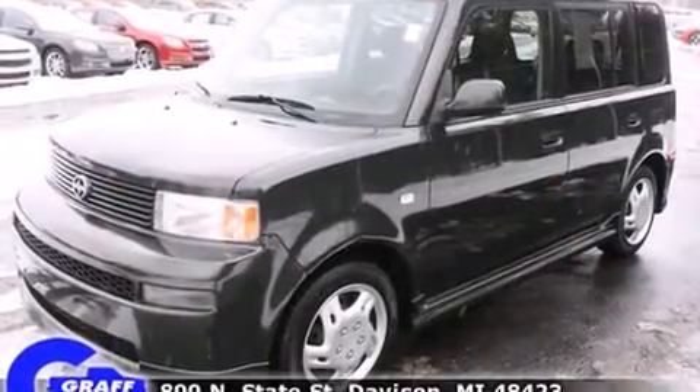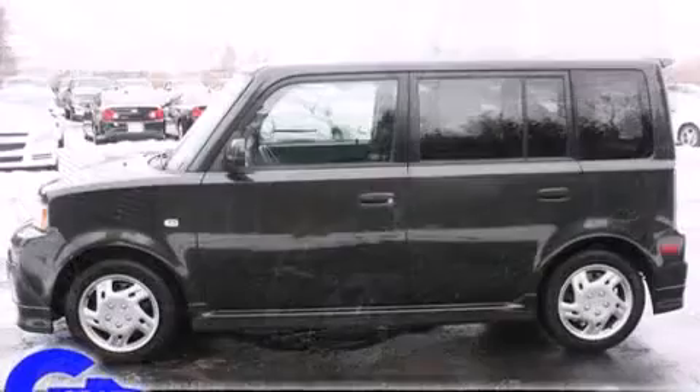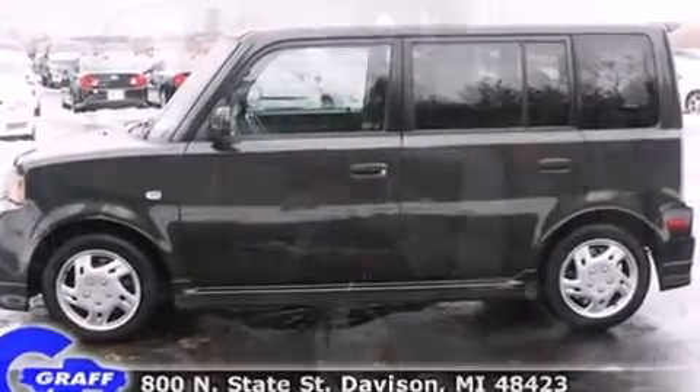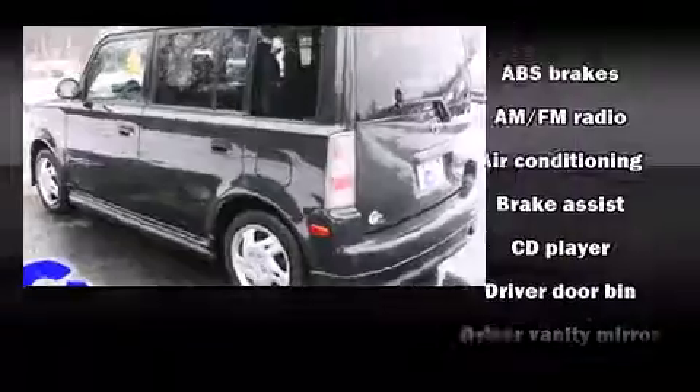Top features include power windows, front and rear cup holders, a tachometer, remote keyless entry, rear wipers, and air conditioning.